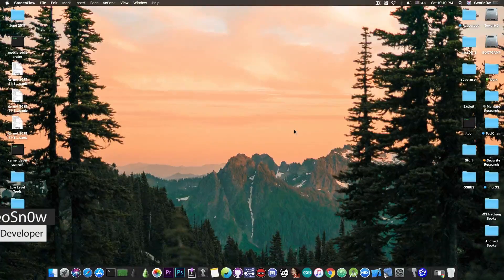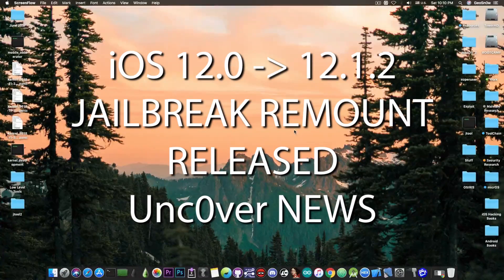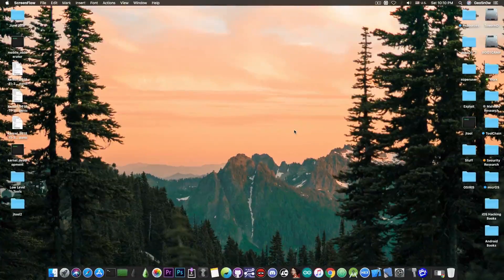What's going on YouTube? Geosnoreit here. So in today's video I have great news for those of you who are waiting for a full jailbreak on iOS 12. A lot of things happened in the past hours and finally we have a proper remount for the root file system on iOS 12.